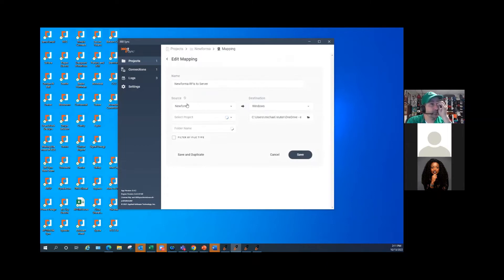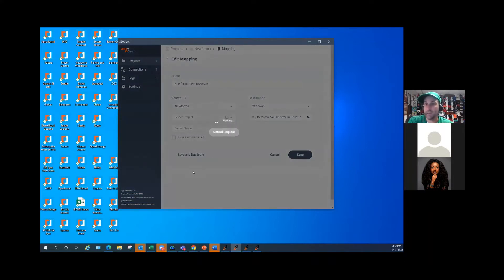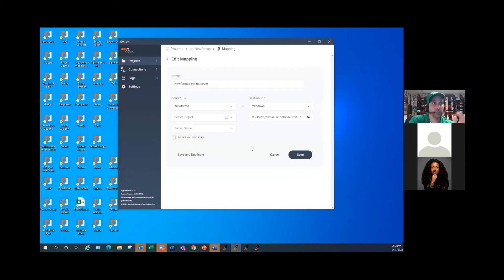Once you do that, you can come in and create a project. We're going to take NuForma data from NuForma to our servers. You pick NuForma as your data source and it searches for your projects. Once it finds your projects, you can select them and choose a folder that you want to sync. You could just sync one folder — in this example, we're connecting to just the RFIs folder — or you could choose to sync the entire project.